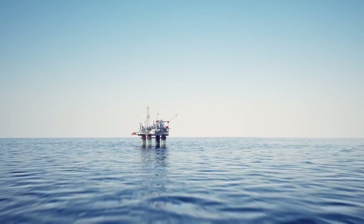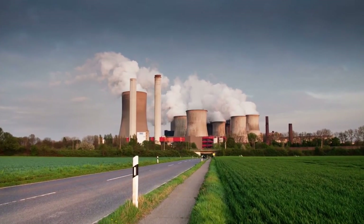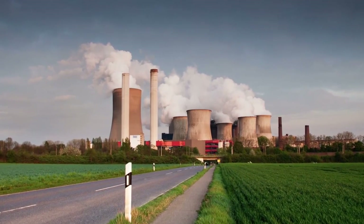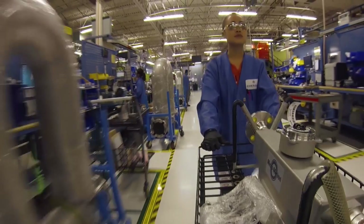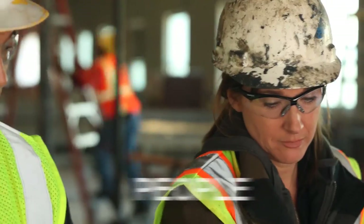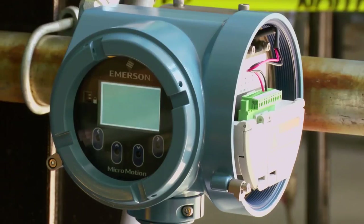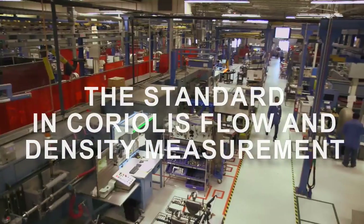When your business relies on achieving operational excellence in every part of your process, you need to have complete confidence in every detail, especially your measurement capabilities. Emerson's Micromotion invites you to look closer at our products, your process, and the people behind it all, to see why Micromotion is the standard in Coriolis flow and density measurement.